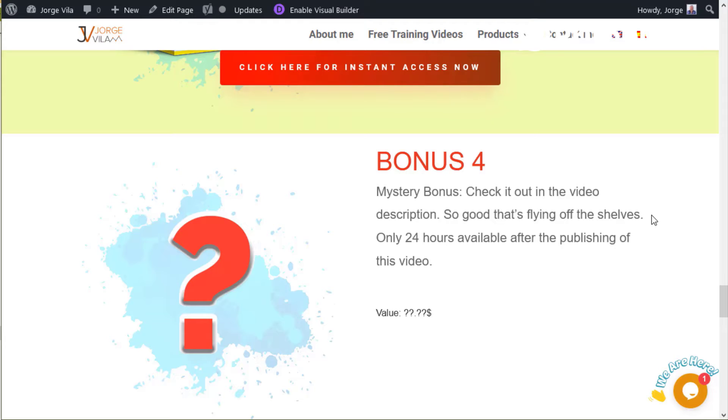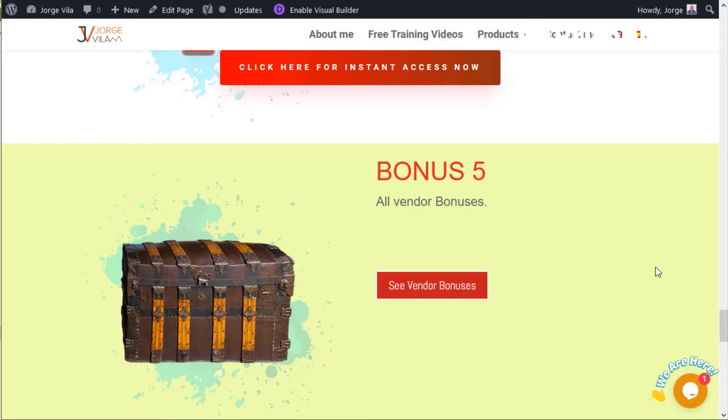There's also a mystery bonus — check it out in the video description. It's so good it's flying off the shelves. It's only available for 24 hours after the publishing of this video, so you have to check the description box to see what's going on. It's a special bonus and it's changing, so make sure to check.